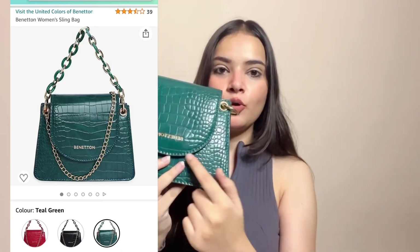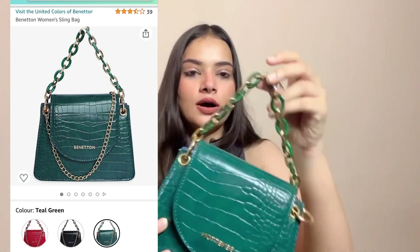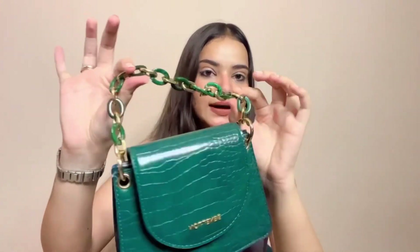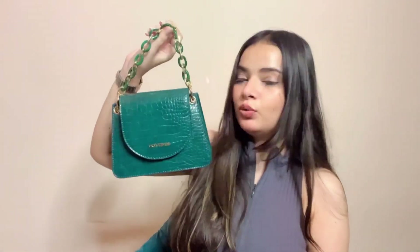The next and last bag in this haul is a belt bag. It has a belt detail on the front and is also a croc shell with chain detailing — it is a cute bag. This style was not trendy before, but now it is very trendy. It has a Benetton logo, a full lining inside, and a small compartment with a small zipper. You can't keep a lot of things in it, but it is cute and you can carry it with dresses. It comes in the same color, with green detailing or golden detailing.